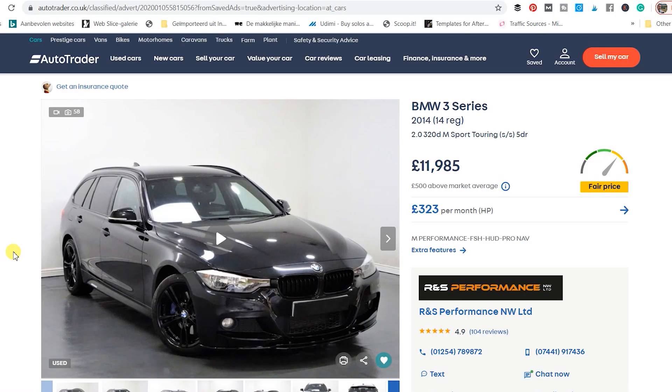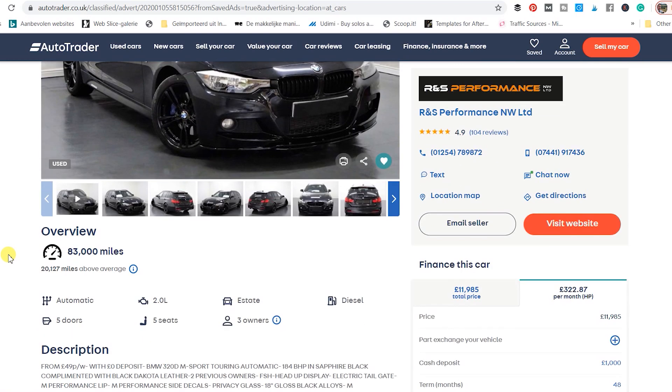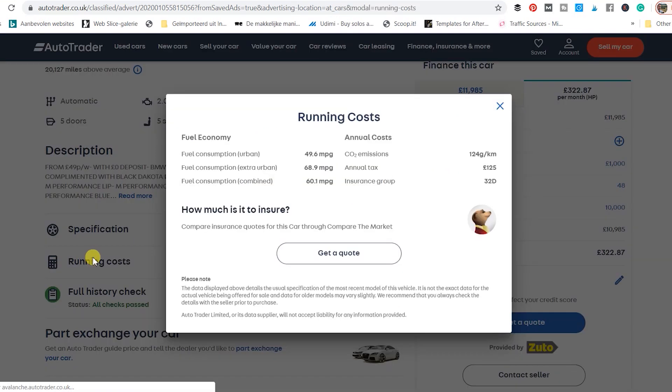In this video I will show you where to find specifications of the car and also the insurance group, so I can calculate already a little bit in advance what your insurance might be. If you are at an advert from a car trader, you can go to 'Running Costs' and then you can see your fuel economy and also the insurance group. For this 2014 model 320d M-Sport Touring,